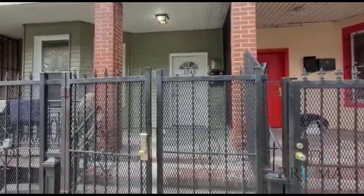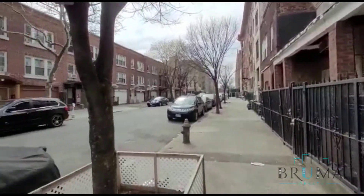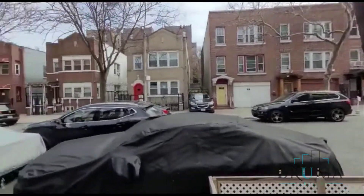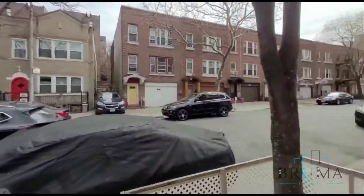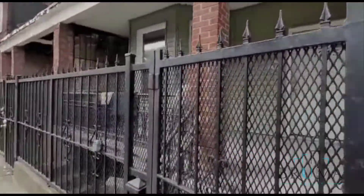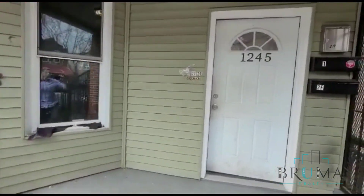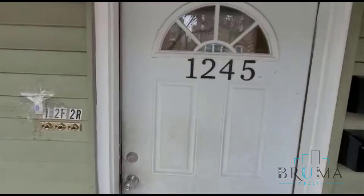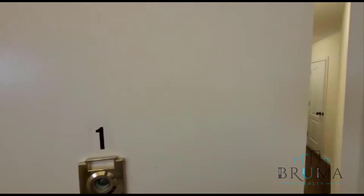This is 1245 College Avenue, a nice quiet residential street. This is a two-story multifamily home. This is 1245 College Avenue, apartment one.